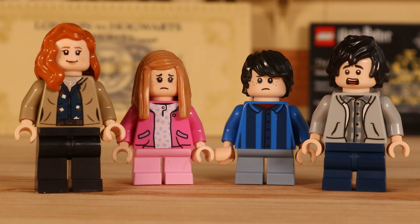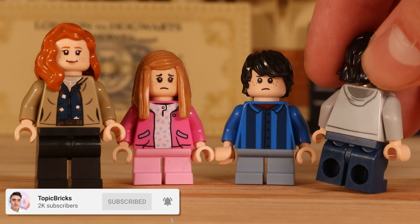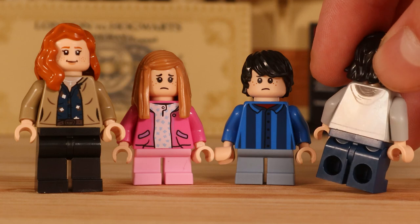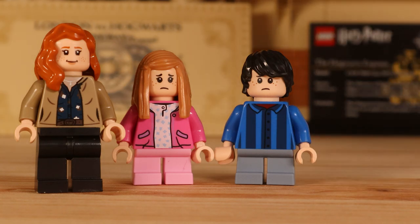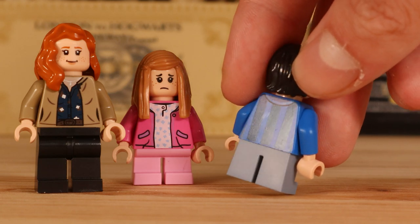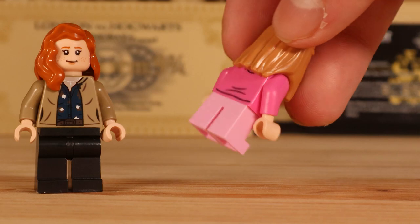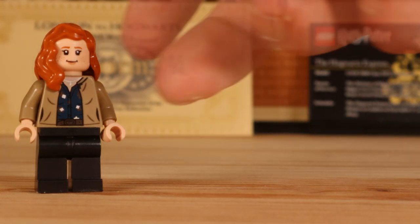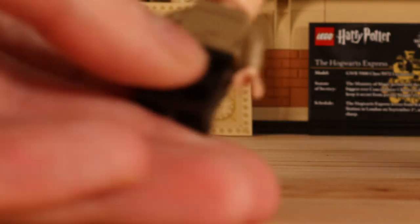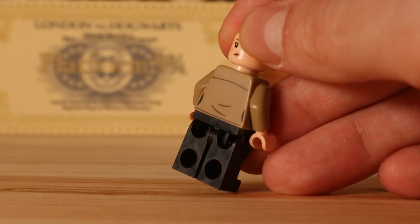Then we come to the rest of the epilogue figures. We have Ginny Weasley in adult form, which looks absolutely fantastic and exactly like her. We then have Lily Luna Potter, Albus Severus Potter, and James Sirius Potter. All of these figures have back printing — every single one of them. I really love the detail on these minifigures. Unfortunately, not much leg printing on many of them, but at least we get some detailed back printing.